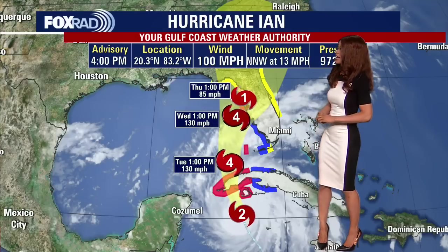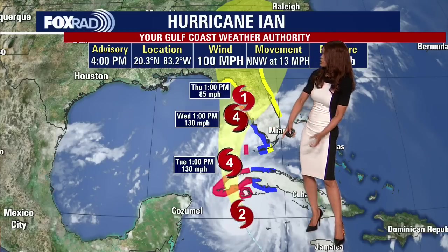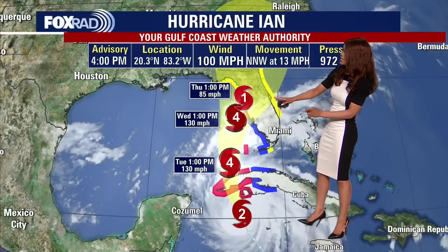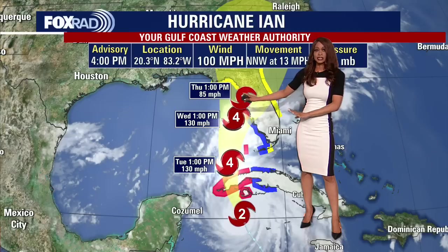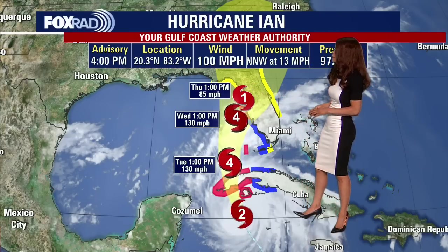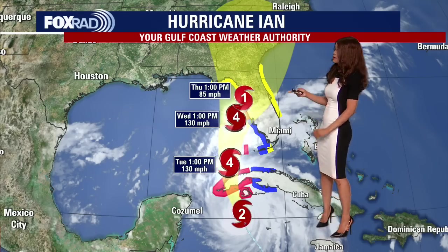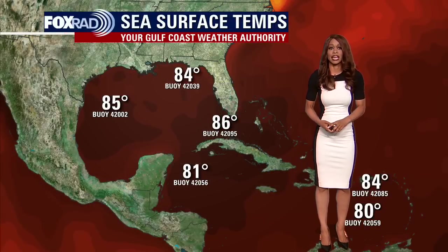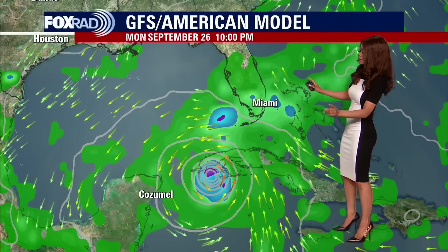Looking at the wider track view: it's a Cat 2 in the northwestern Caribbean just south of the western tip of Cuba. It crosses over Cuba tonight into early Tuesday, and by 1 pm Tuesday we're looking at a category 4 hurricane. It will maintain that Cat 4 status through Wednesday afternoon, then get very close to the western gulf coast of Florida — very close to Tampa, maybe just north of Tampa — making landfall likely late Wednesday night into early Thursday, still likely a strong Cat 2 or potentially Cat 3 at landfall. It will then push into northern Florida and possibly up into parts of Georgia. We're talking about sea surface temperatures in the mid-80s, which will act as fuel for this system to continue strengthening.